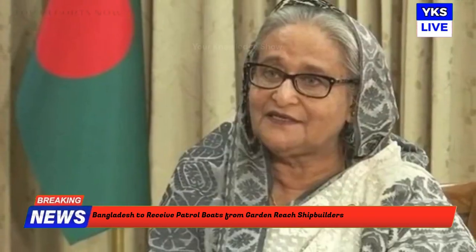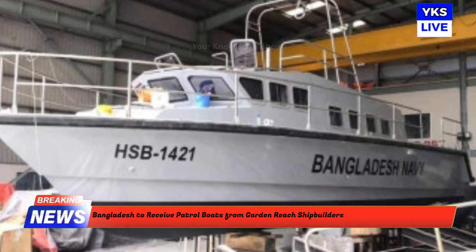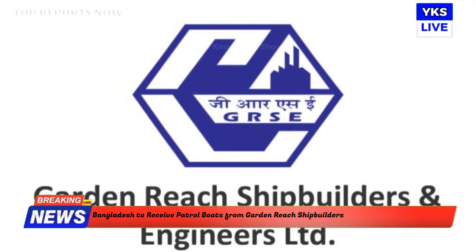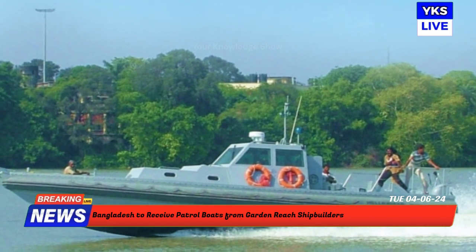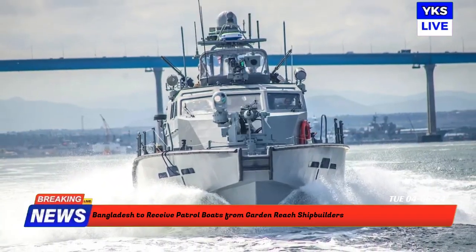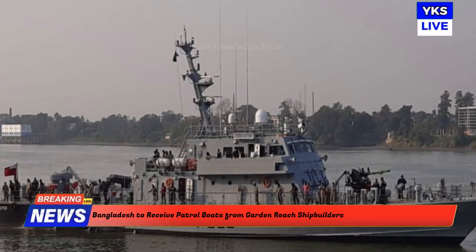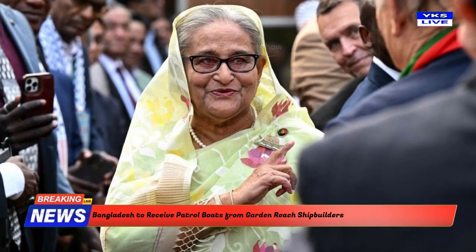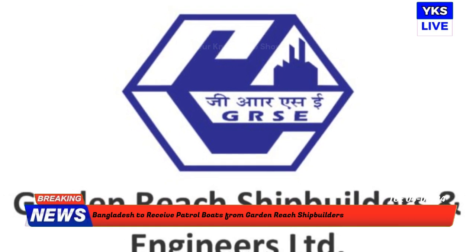The People's Republic of Bangladesh's Department of Fisheries has placed a sizable export order with Garden Reach Shipbuilders and Engineers Limited, GRSE, for the building and supply of six patrol boats. After a competitive bidding process, GRSE was awarded the contract in July 2021 for US $1,821,798. The vessels are almost finished and will be delivered soon. The patrol boats are outfitted with cutting-edge technologies, including a waterjet driving system that provides better efficiency and mobility in shallow water than conventional propeller-driven boats — essential for Bangladesh's varied and frequently difficult maritime surroundings.